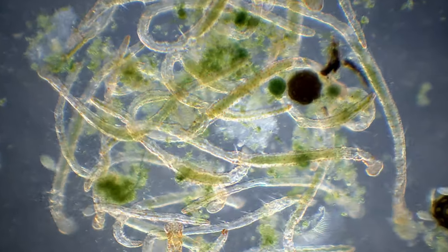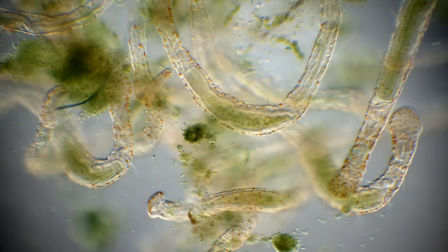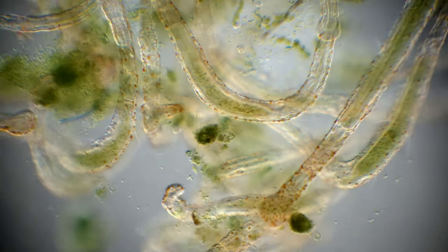Even though they might look a bit scary and poisonous with the orange spots and long spikes, they are completely harmless to humans.